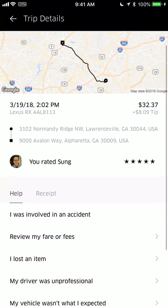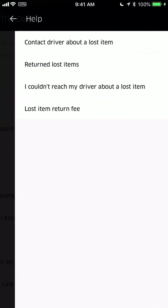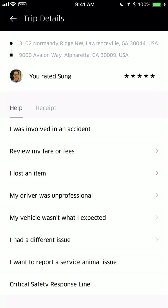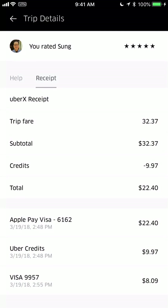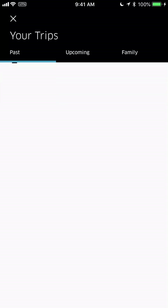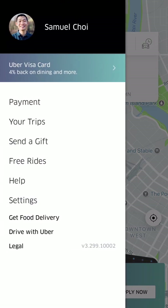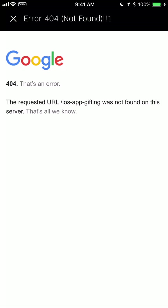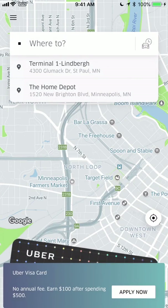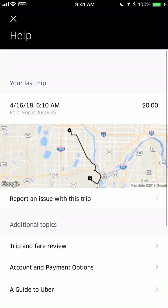In Settings, "Your Trips" is really helpful — it shows your ride history, including canceled rides. You can review your rides, and under Help you can report a lost item with multiple options available. You can also look at receipts, which is useful for business expenses. On trip details you can view upcoming scheduled rides and family rides.